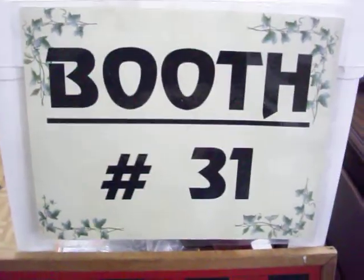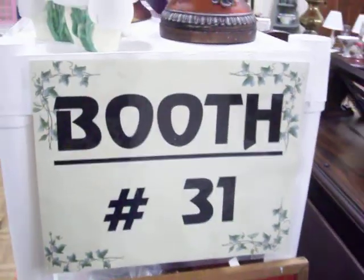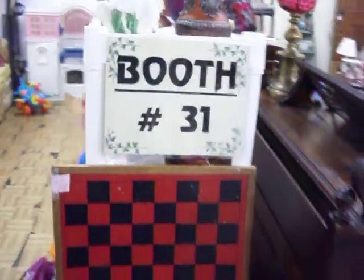Hello everyone. Today is Monday, November 7th, 2011. We're here at Booth 31 at the Cedar Chest Indoor Flea Market, taking a quick look around our booth this week.